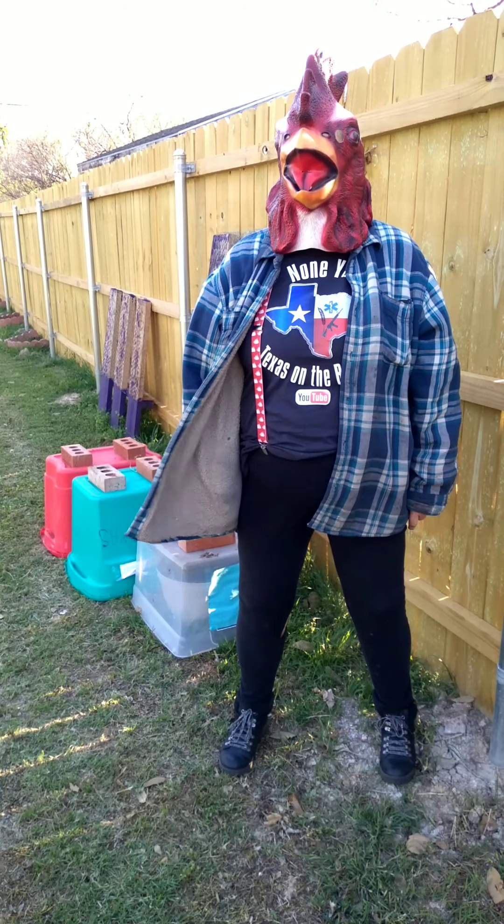Hi, I'm Chicken Johnny and you need to eat your vegetables.